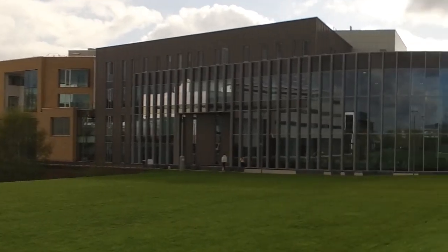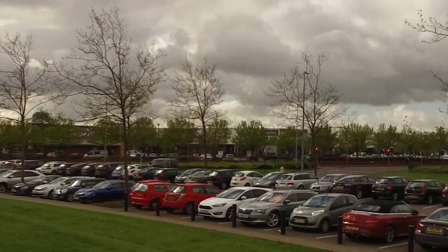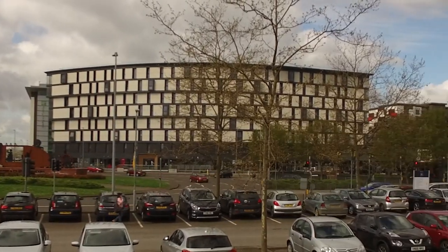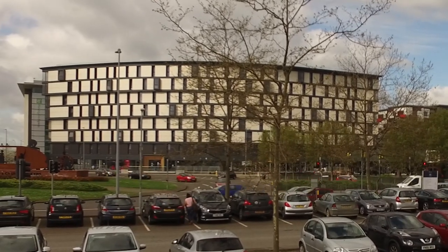Here we have the Isaac Newton Building, which has I believe the biggest lecture hall on campus — it's pretty much where the open days are held. In the distance you can see some more student accommodation called Gateway, which is right next to a McDonald's, so that could be very lethal.